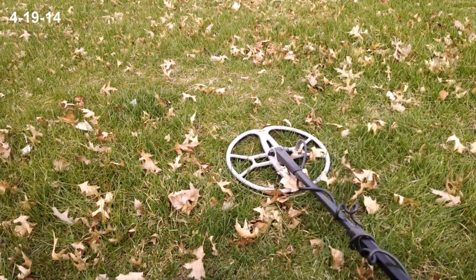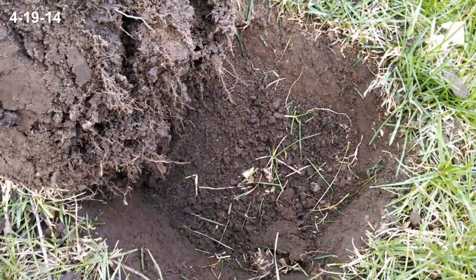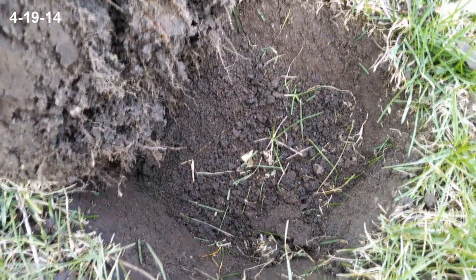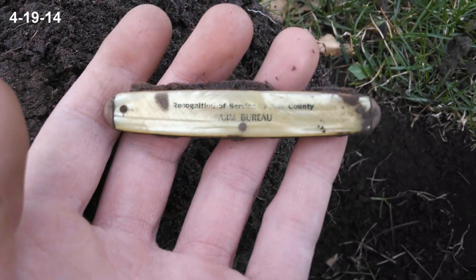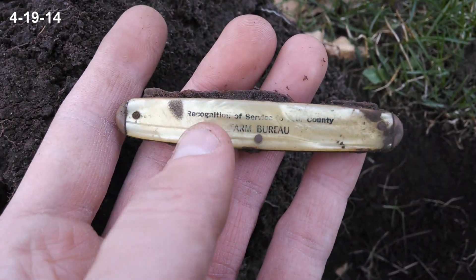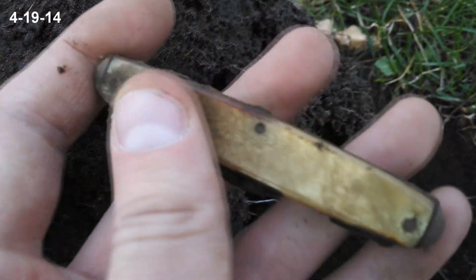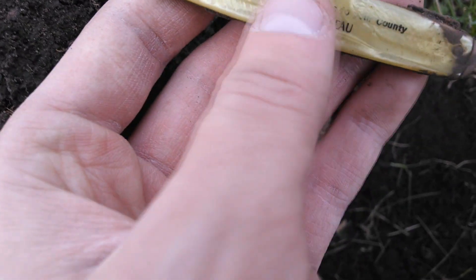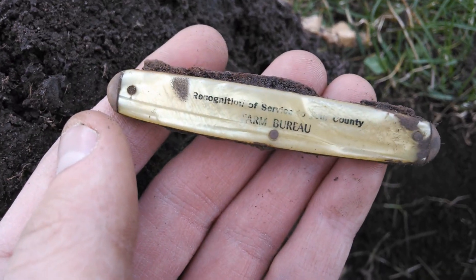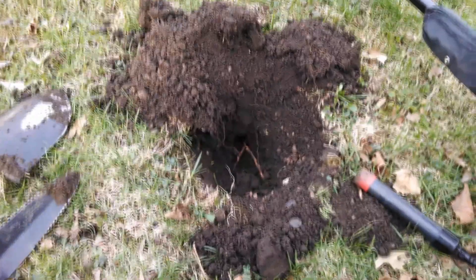Hey guys, I'm out at the old church that Derek and I have been to before. Got a weird signal and I decided to dig it since normally there wouldn't be pull tabs out here. I actually ended up getting this really neat pocket knife — it says 'recognition of services of the county farm bureau' — and it's got this nice finish to it. I'm not sure exactly what kind of finish that is, it could be plastic, but either way when I wiped at it, it wiped up really clean.